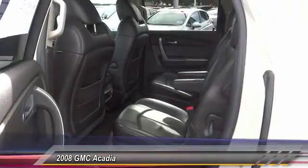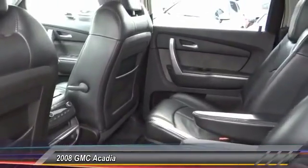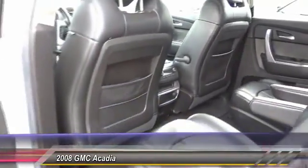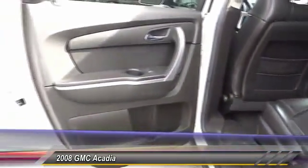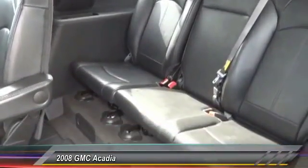Steering wheel audio controls, keyless entry, air conditioning, power steering, alloy wheels, cruise control, automatic stability control, auto dimming rear view mirror, PPO, climate control, AM/FM stereo radio.